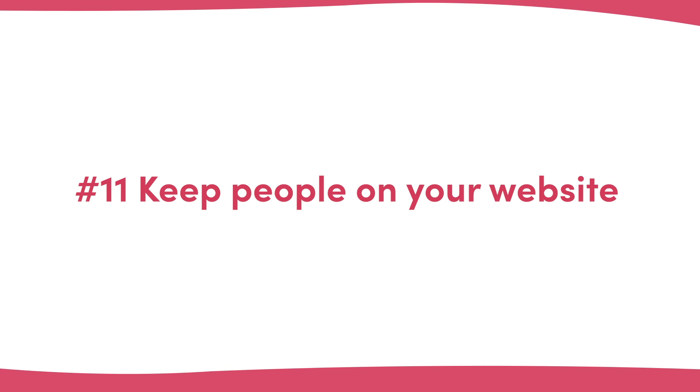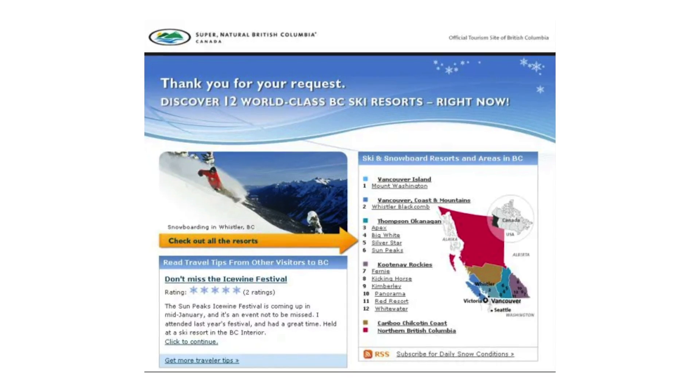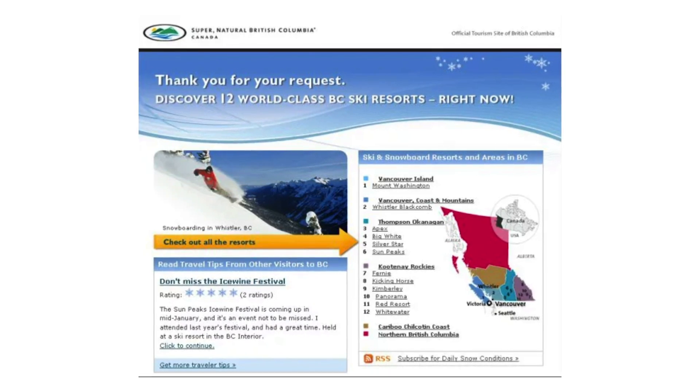And number eleven: keep people on your website. If none of the ideas mentioned appeal and you want to keep your thank you pages simple, on brand, and not push too hard to sell anything more, another way you can improve your thank you pages is to keep people on your website. Whether it's a white paper, an infographic, or simply a collection of blog articles, featuring these on your thank you page can help guide people back to your website and allow them to keep experiencing your brand. In this example from Tourism British Columbia, they push someone who has just made an inquiry straight back into some very useful content on the region.